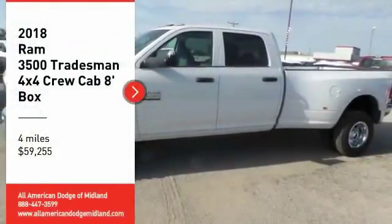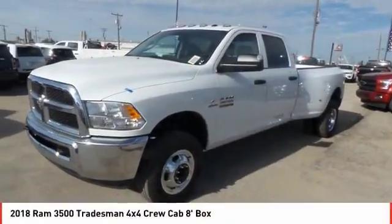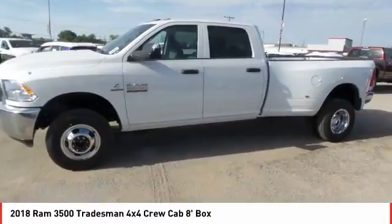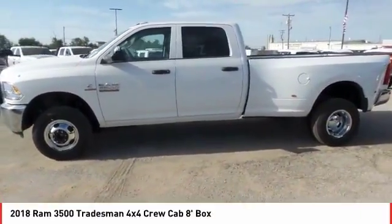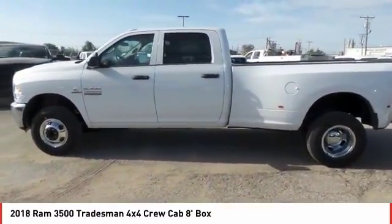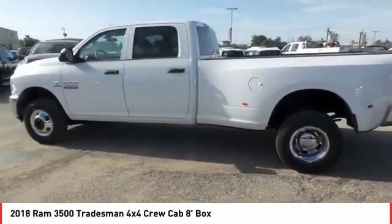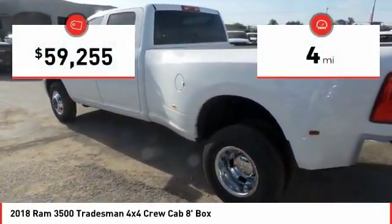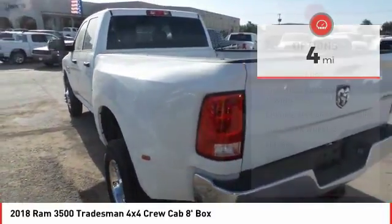Stop by and take a look at the 2018 Ram 3500. The Ram 3500 is a solid option for truck buyers in need of hauling capacity and serious towing. With names like Hemi and Cummins under the hood, there is plenty of muscle to back it up. This vehicle has less than 100 miles.